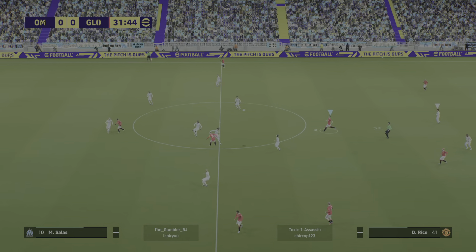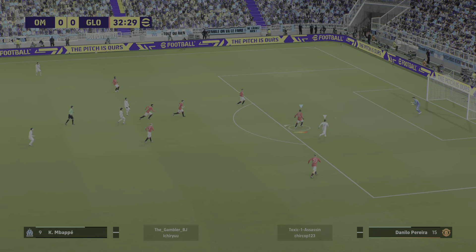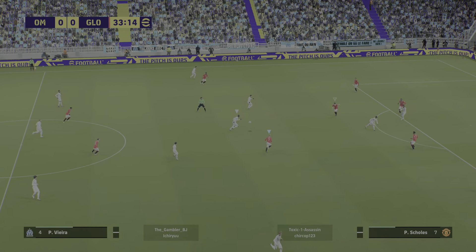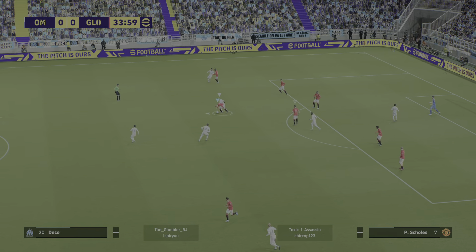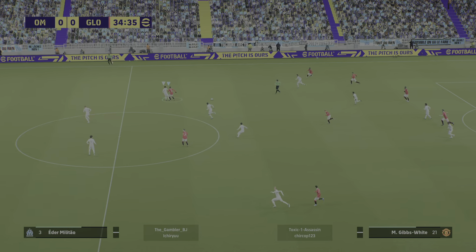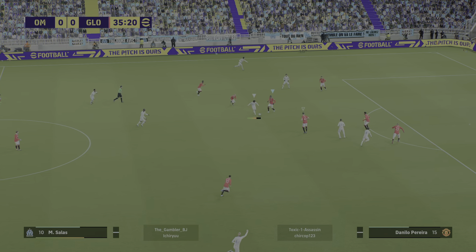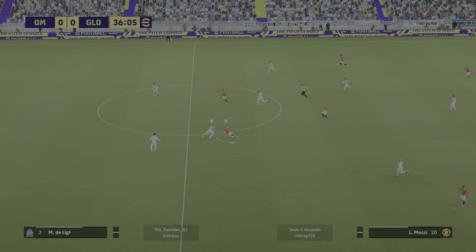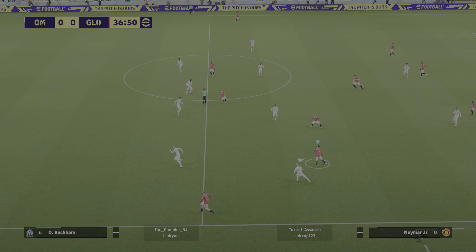Plays it from a quarterback position — couldn't quite squeeze that one through. Sloppy. And here's Salas, Iniesta — long ball looking to counter. Iniesta showed plenty of zest in getting to the ball but couldn't quite sort it out.